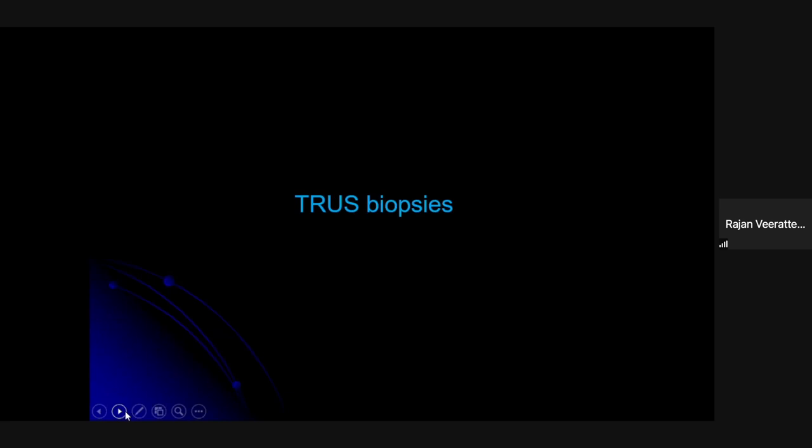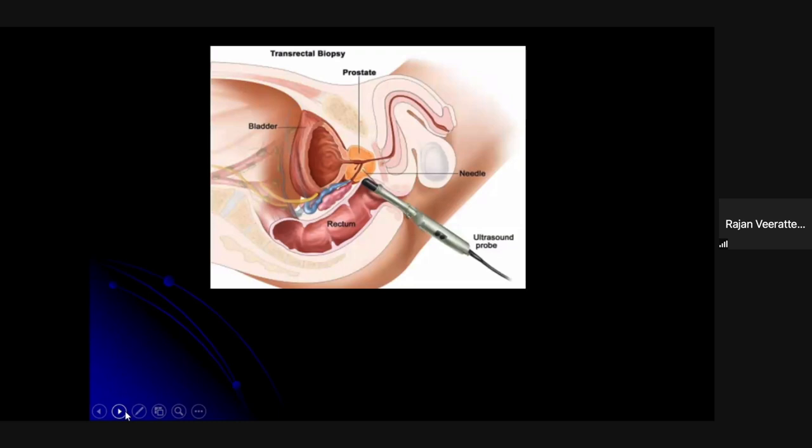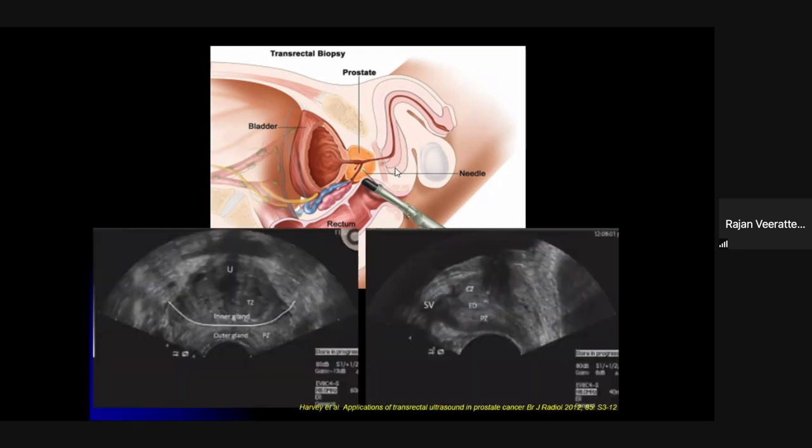For transrectal ultrasound biopsy, it's a classic technique performed in the outpatient setting. The probe is placed in the rectum and needles go through the rectum to access the prostate. You can mainly access the peripheral zones — not the anterior part. Antibiotic prophylaxis is required, with fluoroquinolones as the mainstay, but we're all aware of rising antibiotic resistance, which is one reason to move away from this approach.